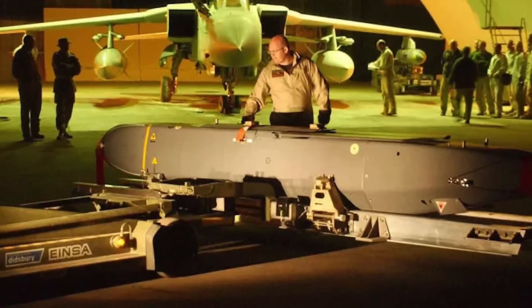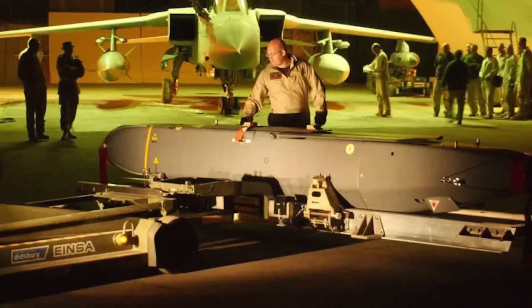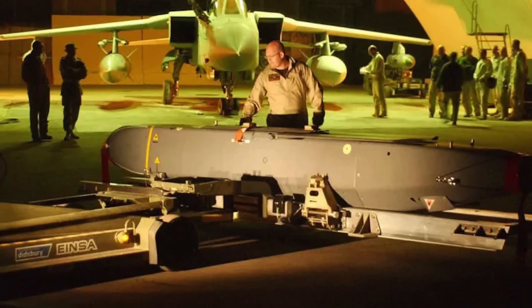Defense Updates analyzes how Pantsir-S1 badly failed against the British-French-made Storm Shadow missile in Ukraine. In the video, a white dot appears on the radar screen — this is most likely the Ukrainian aircraft carrying the Storm Shadow missile. Then a small dot comes up adjacent to the white dot, which becomes a large and bright pink spot. This is presumably the Storm Shadow missile being detected by the Pantsir-S1's radar.